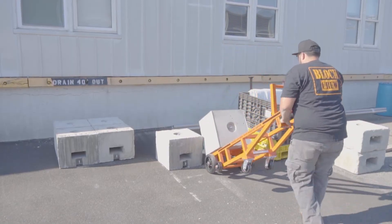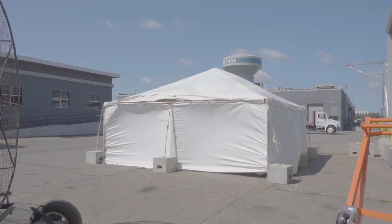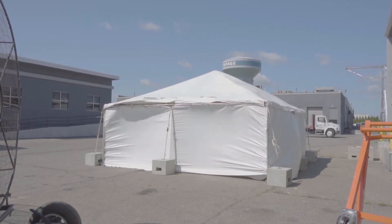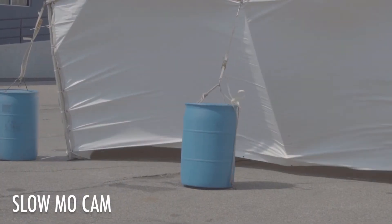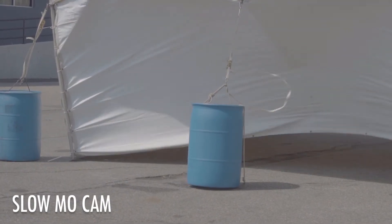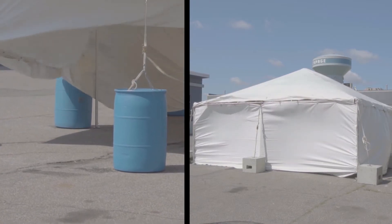Here's the same test with a 20 foot by 20 foot frame tent. This time, we used our 500 pound blocks, which are comparable in weight to the water barrel. You can see how the tent fails after the water barrels slide. Once you have slack in your guy ropes, it's only a matter of time before total failure.